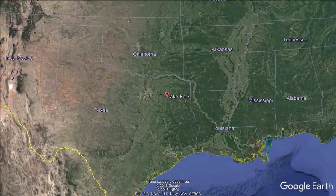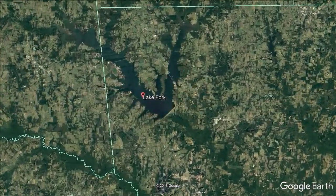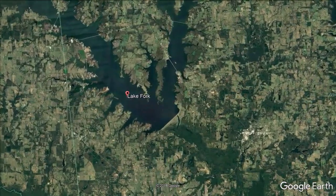Most people know this as a great big bass lake. Did you know that it's loaded with crappie? Most everybody fishes for crappie around boat docks and stumps and trees and brush. Did you know that a ton of crappie swim around out there in open water that nobody ever fishes for? We're going to teach you how to locate and catch some of those open water crappie on this week's episode.